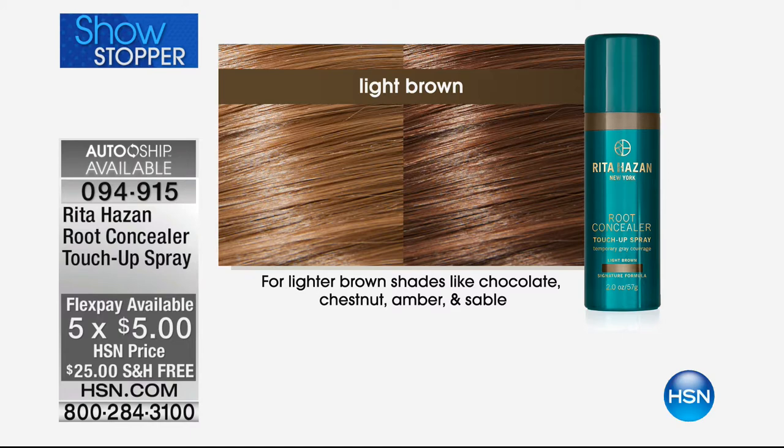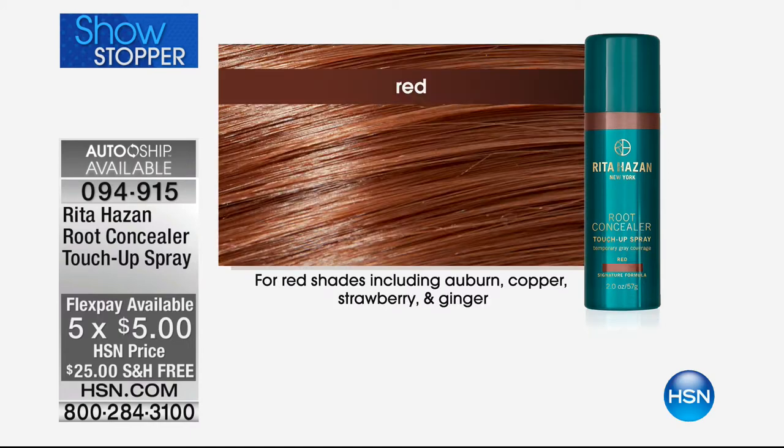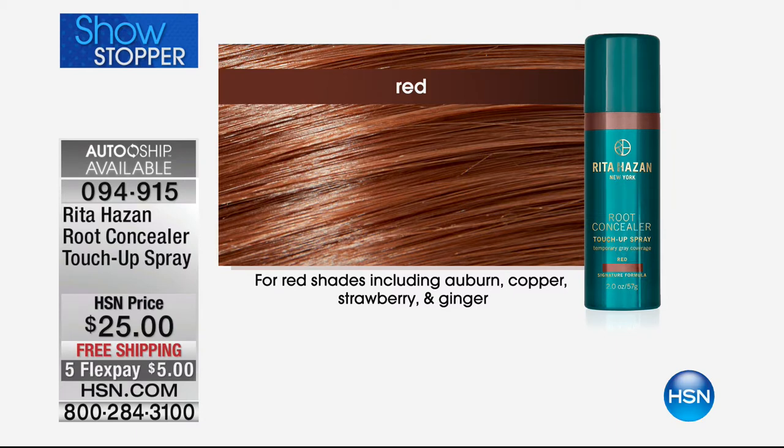Even that sable brown. When you think of Rita Hazan, you know that when it comes to brunettes, she's nailed it. She's a brunette herself — it took over four years to develop these products. Now if you are a red, for all red shades including auburn, copper, strawberry, ginger — it doesn't matter, you would still fall under the red. Those are probably going to be one of our most limited.